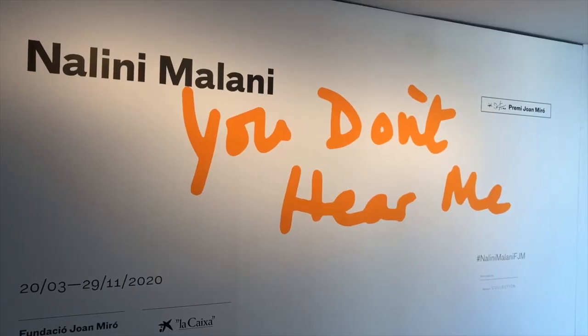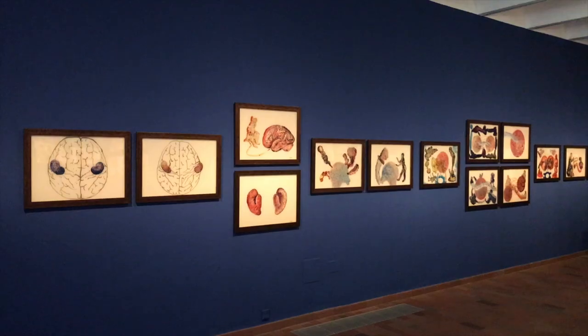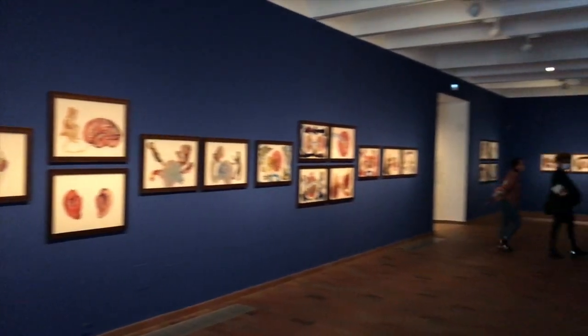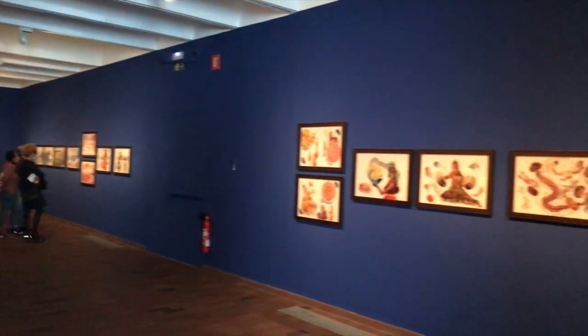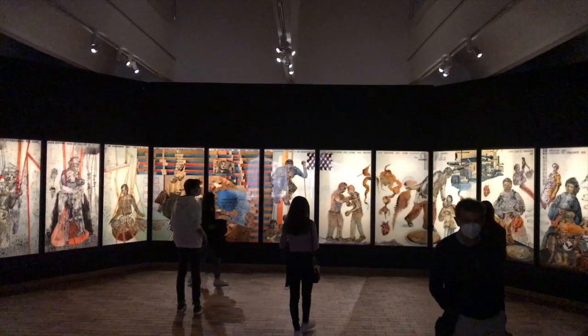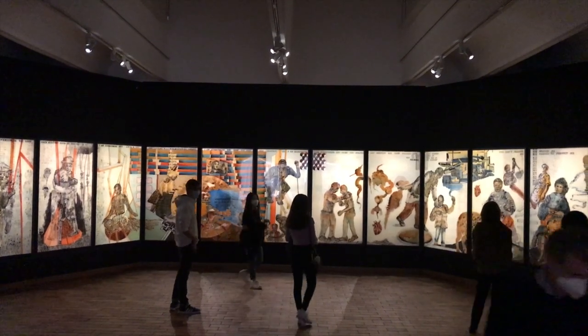Miró has been a huge influence on so many other artists, including Antoni Tàpies, who has his own museum in the city. But you'll also be able to catch all sorts of different exhibits for other artists in the museum as well. Make sure you check the website before your visit so you'll be up to date on all the latest announcements.